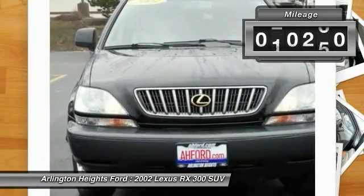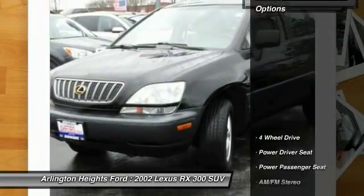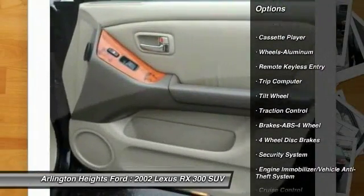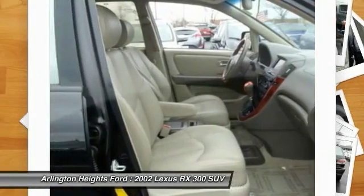This vehicle has less than 95,000 miles. Here are some of this vehicle's great options: anti-lock braking system, traction control, power passenger seat, four-wheel drive, air conditioning, power steering, aluminum wheels, cruise control, floor mats, and rear defrost.